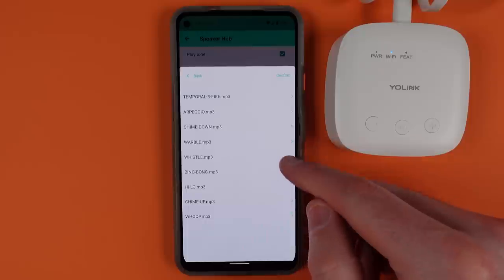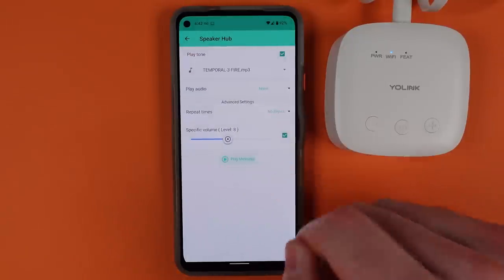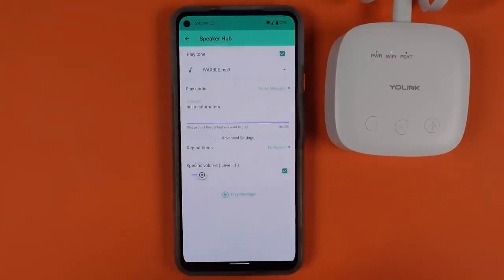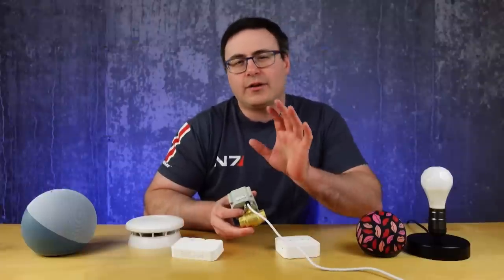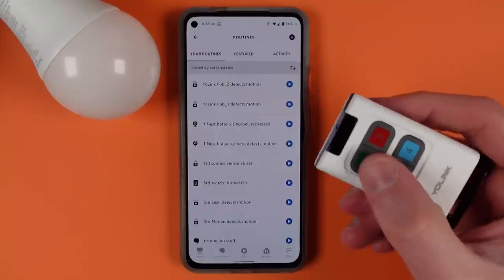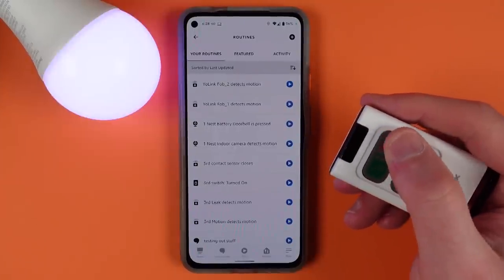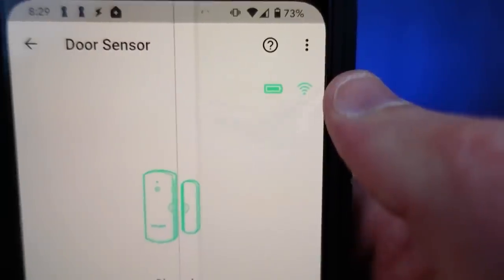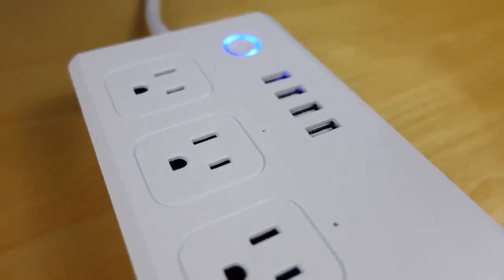They have a new key fob, an IR blaster, plus a brand new device called a speaker hub. This company is called Yolink. What I really like about all of these devices is that a lot of them can start a routine within Amazon's app. This is a rare opportunity, especially when we talk about a leak sensor. I would always recommend checking whether a device you're purchasing can start a routine. Their switches and plugs, of course, do as well.